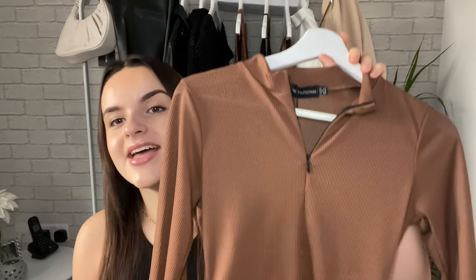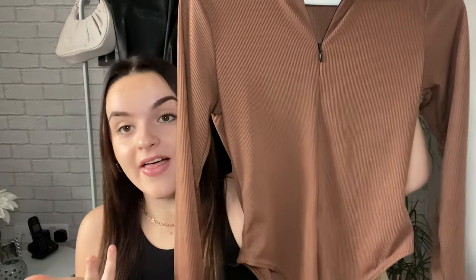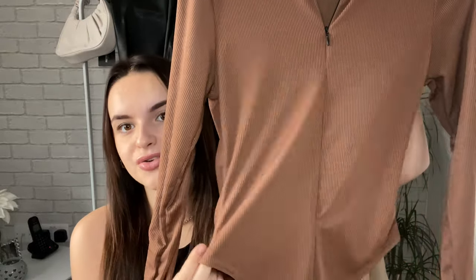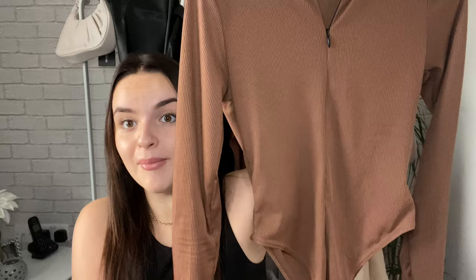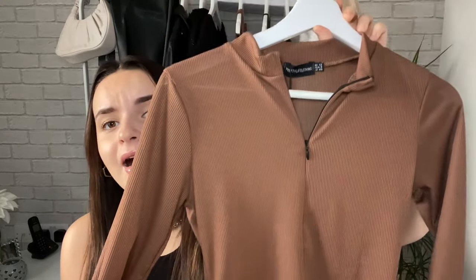One thing I would say is that you tall girls out there — like me — definitely size up in this, because it comes up quite high. I don't know if some people like that, but I definitely think I should have gone a size up because it's almost sitting where my jogger/jean line is, which is not ideal. I think you could work with it, but I do wish I'd sized up so I'm not worrying about it popping up.